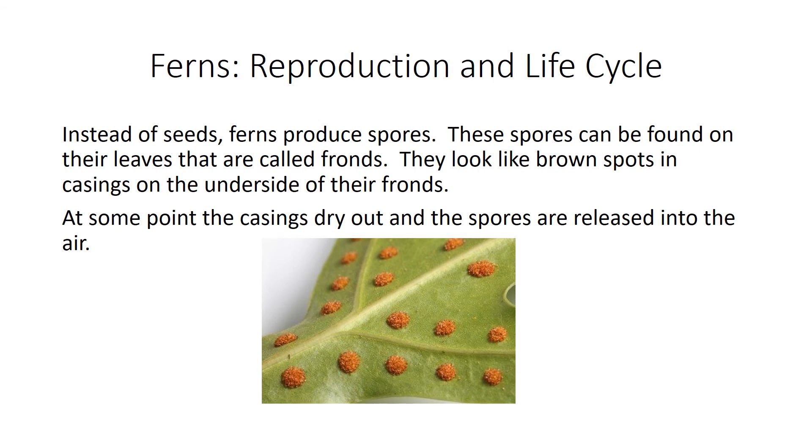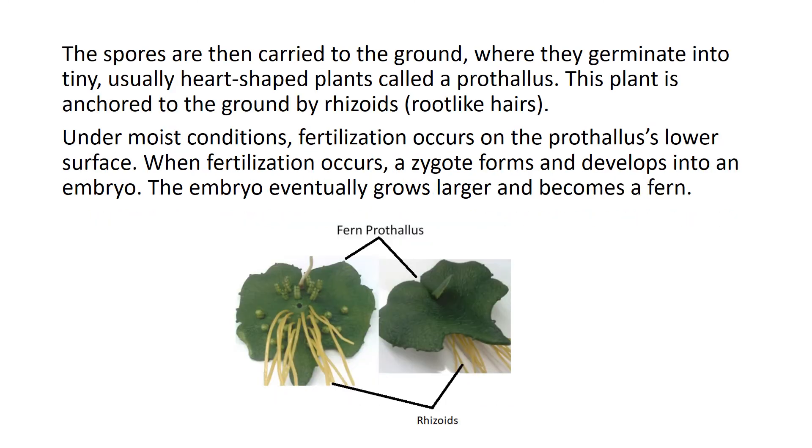Ferns — reproduction and life cycle. Instead of seeds, ferns produce spores. These spores can be found on their leaves, which are called fronds. They look like brown spots and casings on the underside of their fronds. At some point, the casings dry out and the spores are released into the air. The spores are then carried to the ground where they germinate into tiny, usually heart-shaped plants called a prothallus.